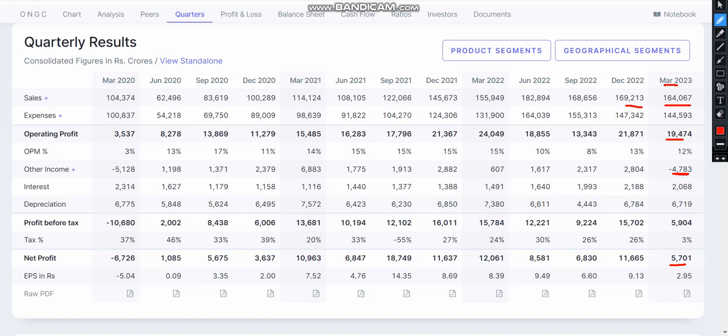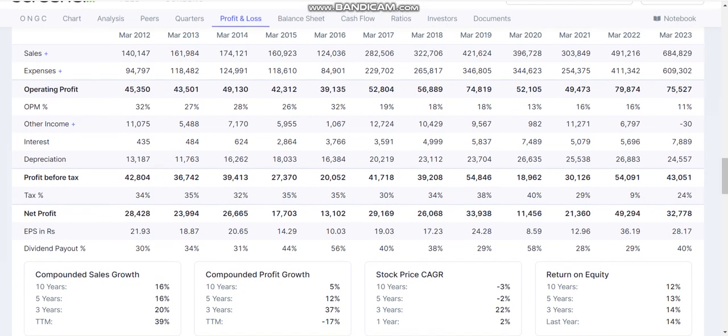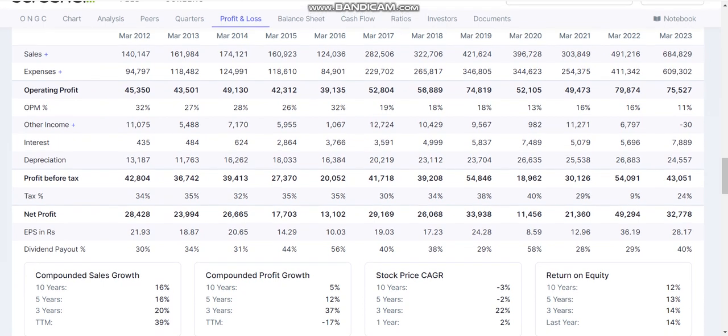You get 8 to 9,000 crore because in the stock, other income went down to minus 4,000 crore. In every previous quarter, other income was in profit. This is what we look at today because the rest of the 2023 numbers — the yearly numbers. You can see that the March 2023 yearly numbers show that sales are too much. You can see the rest of the details.